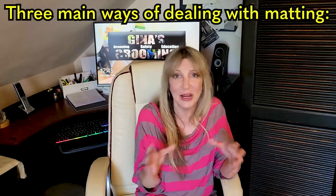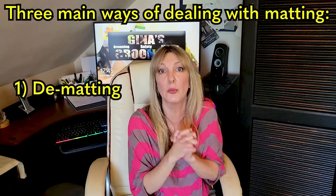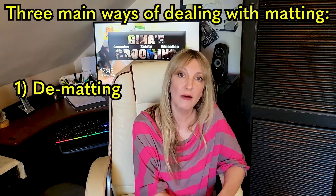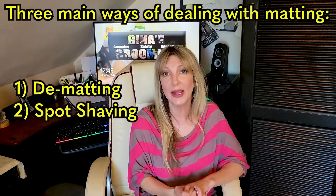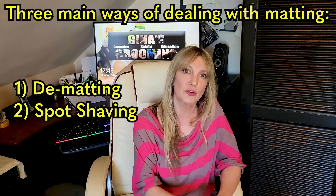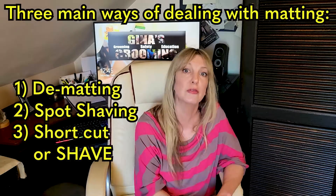Let's talk about what types of actions groomers can do to deal with a matted dog when it comes into their salon. With mats we really have three choices, and a combination of all three is usually what happens. We have a choice of either brushing out or de-matting a dog, we have the choice of spot shaving in certain areas, and we also have the choice of doing a short haircut or full shave.